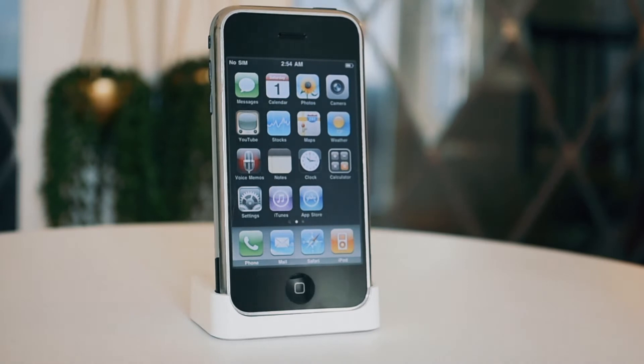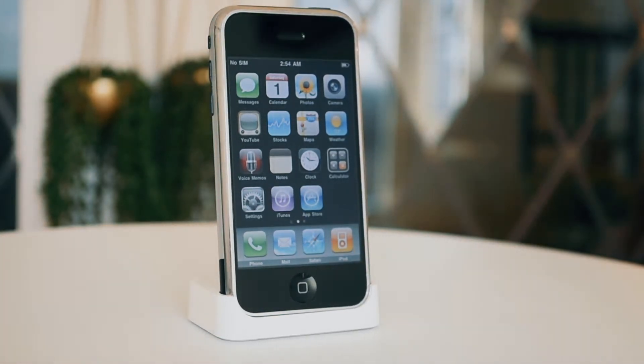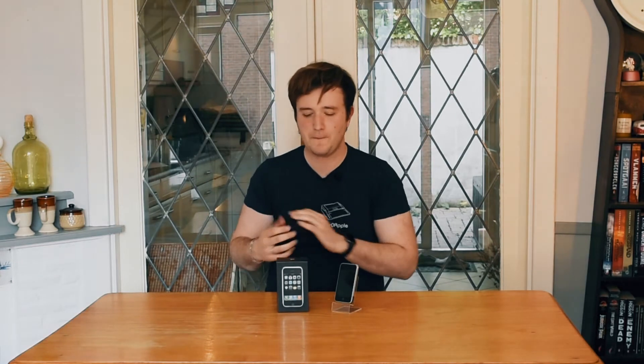Hello everyone and welcome back to my channel. Today we're going to do a smaller unboxing — we're going to unbox the 8GB version of the first ever iPhone. It's not a big computer with two or three big boxes, it's just this, so I think this video will also be a bit shorter than normal, but I still hope you enjoy.